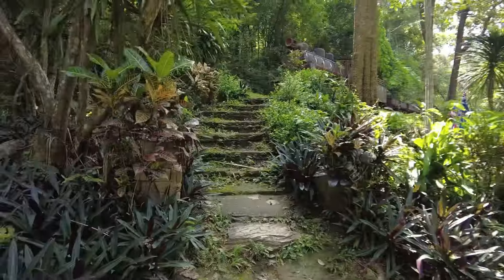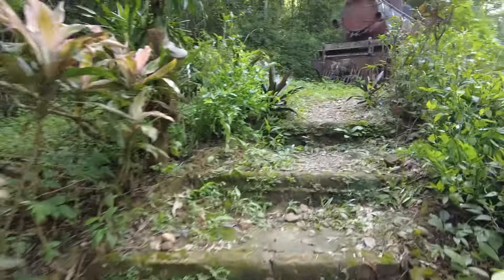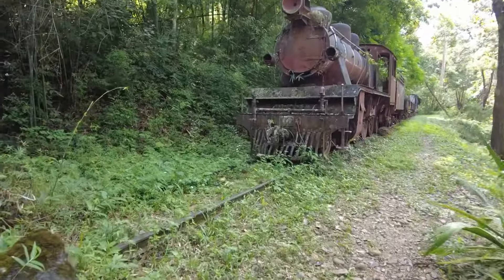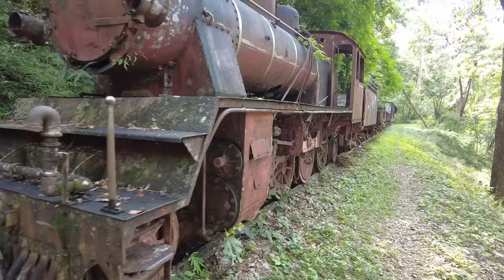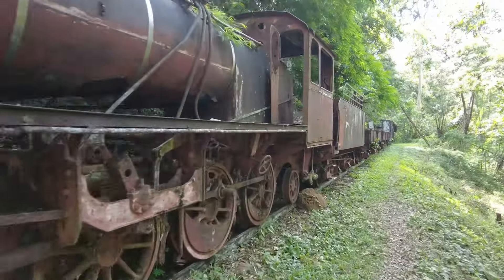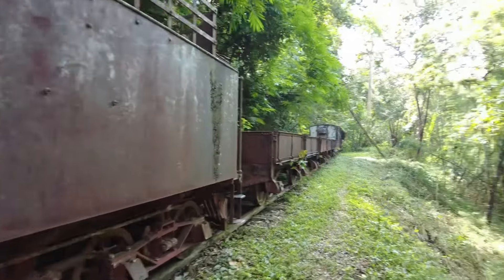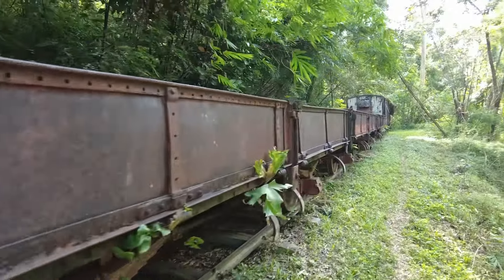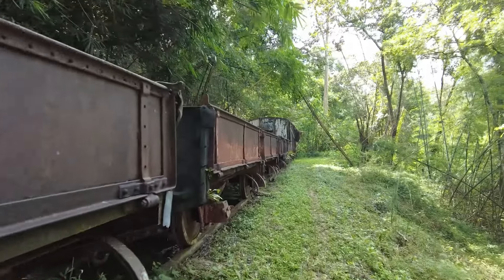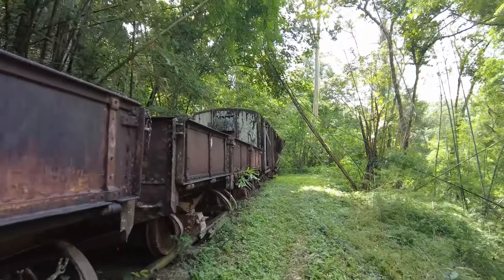Before I finish the video, let me show you something really interesting — this small museum. There is a train in this hotel dating back to World War II, with the railway that was planned to cross from the Cambodian border but it never happened. Look at this — that's a real train, oh my god, from World War II.